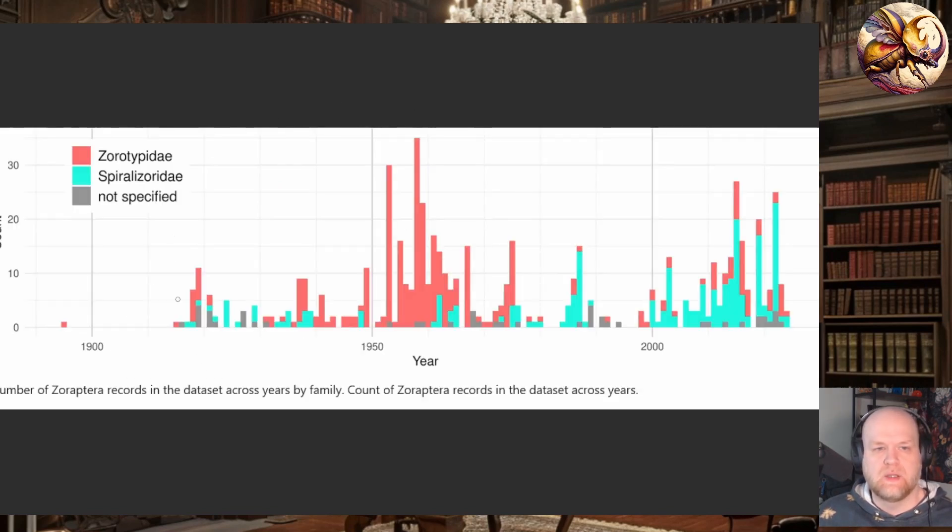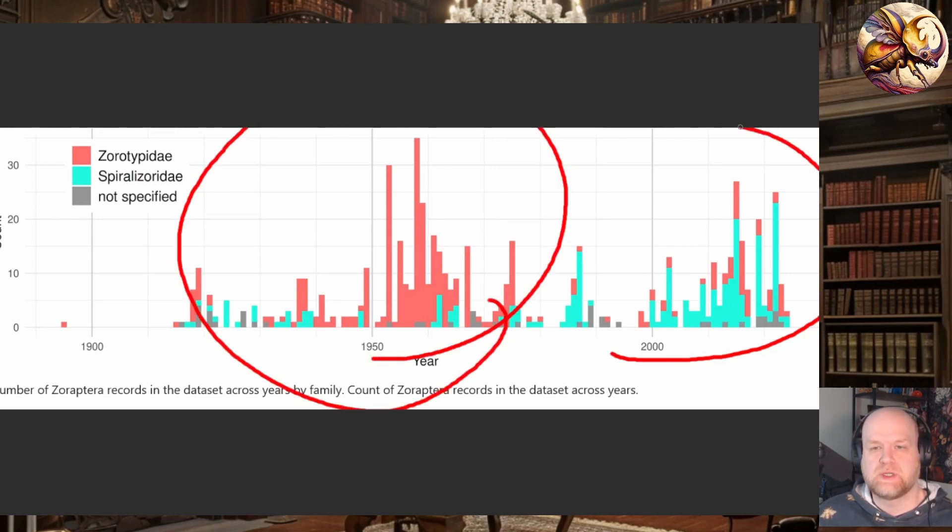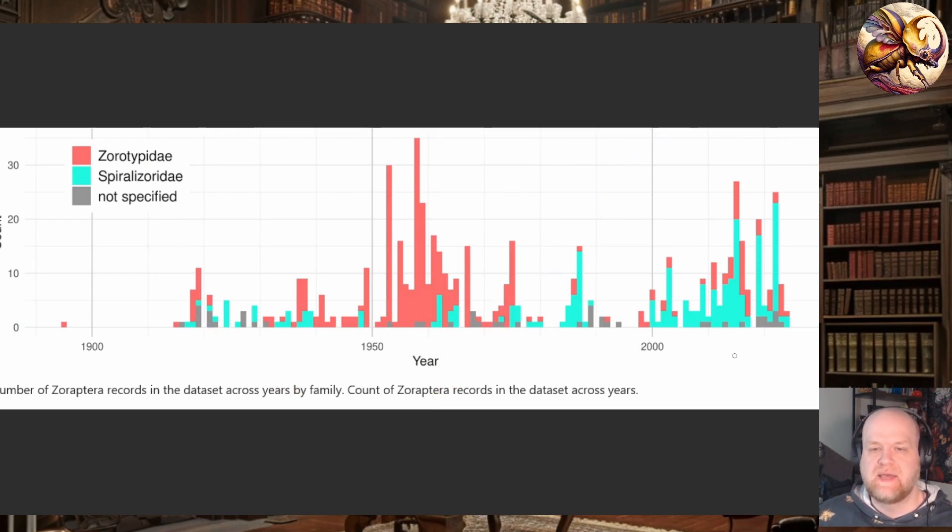You can see this image here shows the distribution of when research on this group was being done, primarily in the 60s and 70s, and then recently there's been some renewed interest. But you can see big gaps where literally no one's doing any work on this group. So it's definite that there's a lot we don't know about this group just because of our lack of interest, not because they are necessarily super simple or uninteresting. Let me know if you find anything in the dataset, and I'll talk to you guys later.